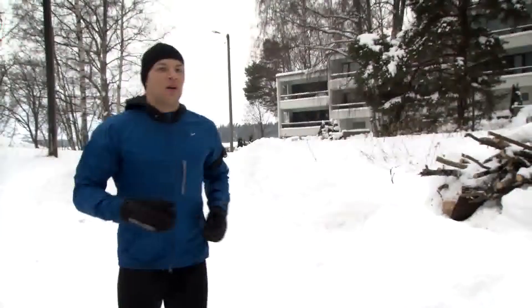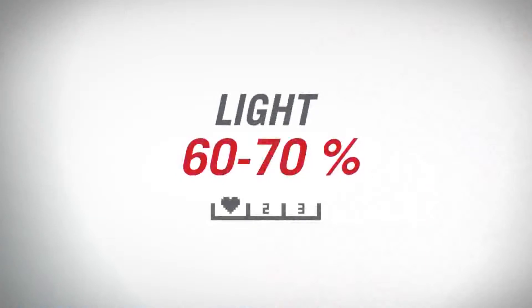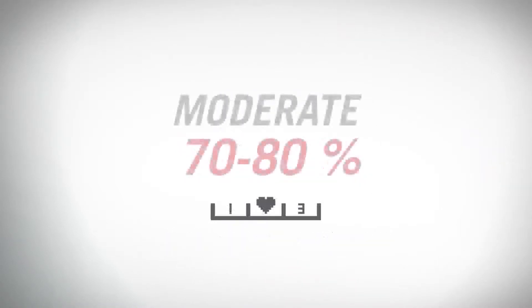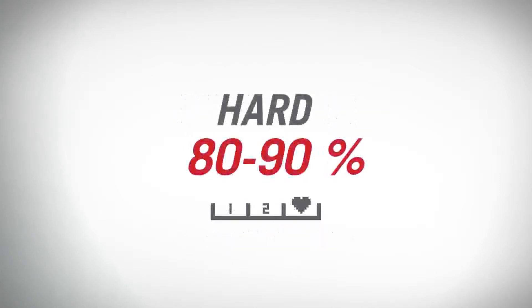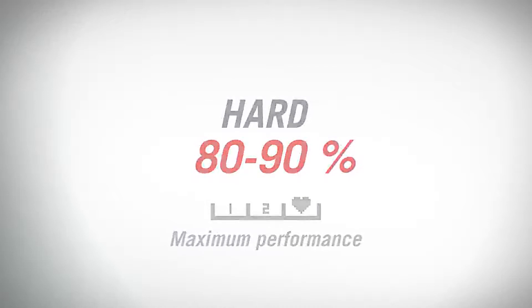The key to improving your fitness successfully is to train at the right intensity. Working out at different heart rate zones has different effects on your body. For instance, at light intensity from 60 to 70 percent of your maximum heart rate, you burn fat and improve your basic endurance. Moderate intensity at 70 to 80 percent will increase your aerobic fitness, and high intensity from 80 to 90 percent will develop your maximum performance capacity for shorter sessions.